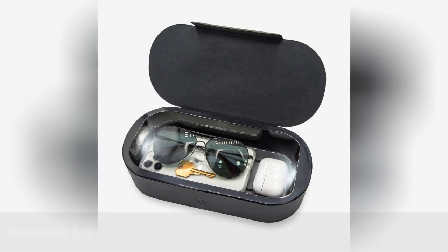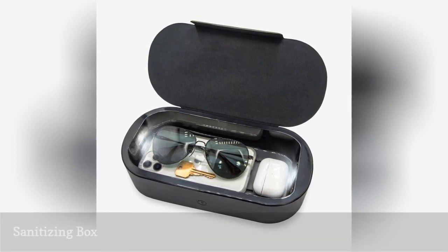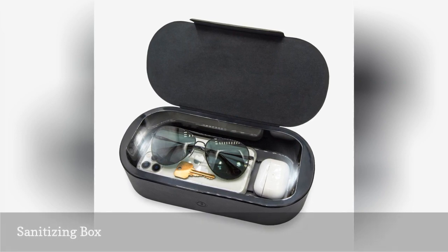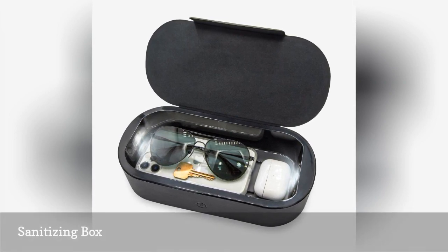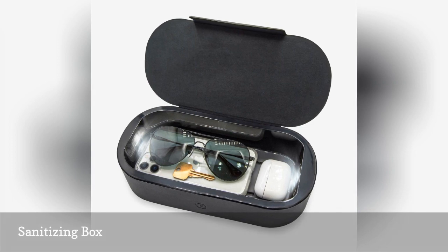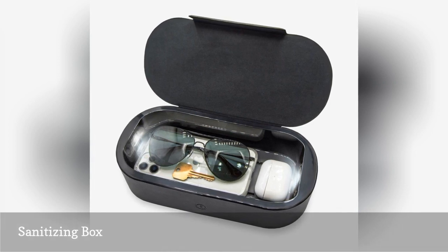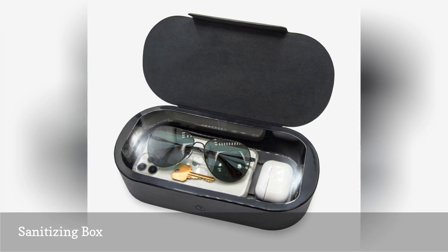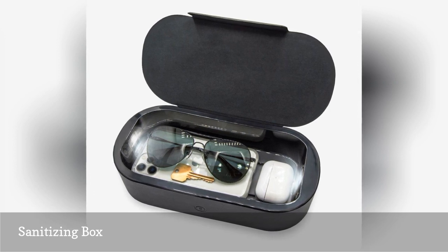If you were to scan your phone or other small accessories for germs, you might find yourself quite freaked out. Accessories that constantly come in contact with your face and surfaces can easily transfer harmful germs, which no one needs right now. Leave this compact sanitizing box on a desk or dresser to disinfect personal belongings when you get back home.